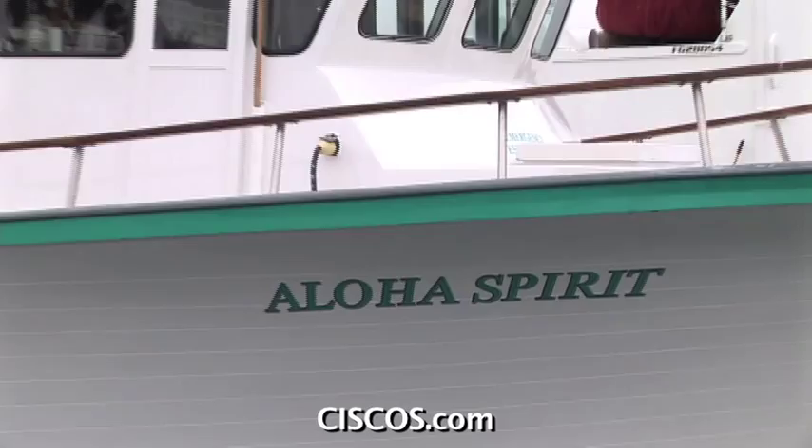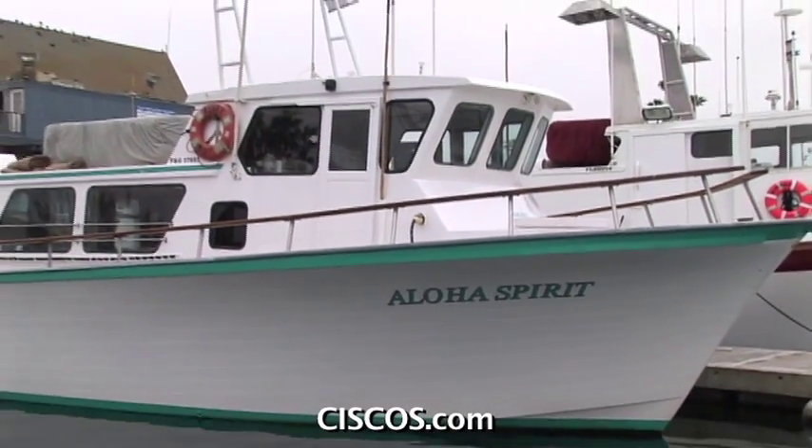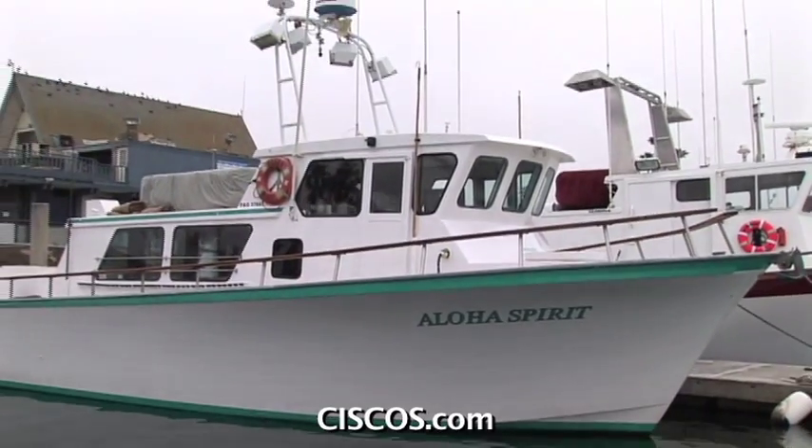Hi, my name is Sean Stewart and I'm the owner and captain of the Aloha Spirit out of Channel Island Sport Fishing. I've been a captain now for 17 years, and I've got history running boats from Clipperton Island, which is down by the equator, all the way up to Point Conception.